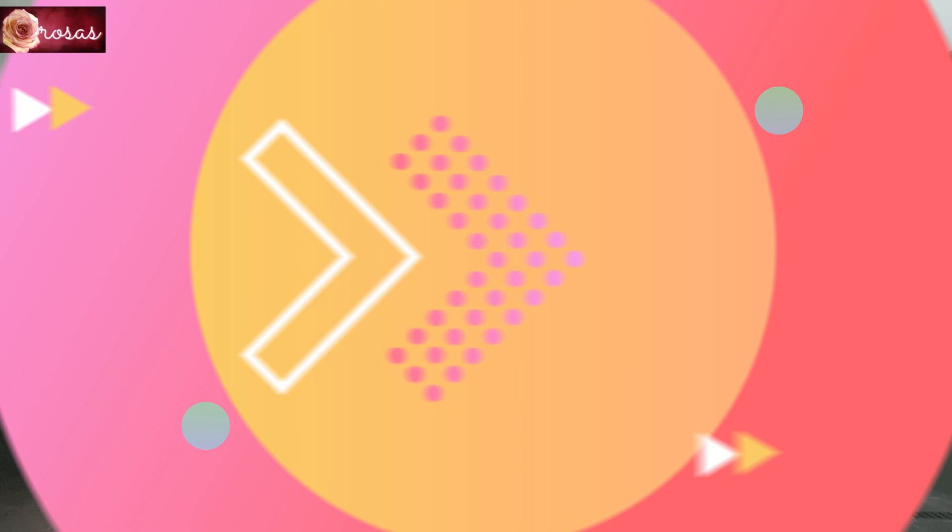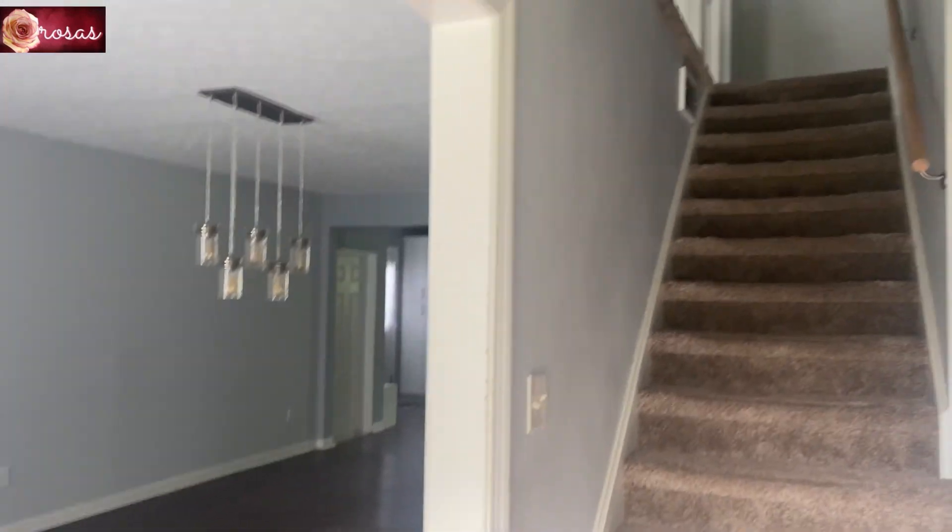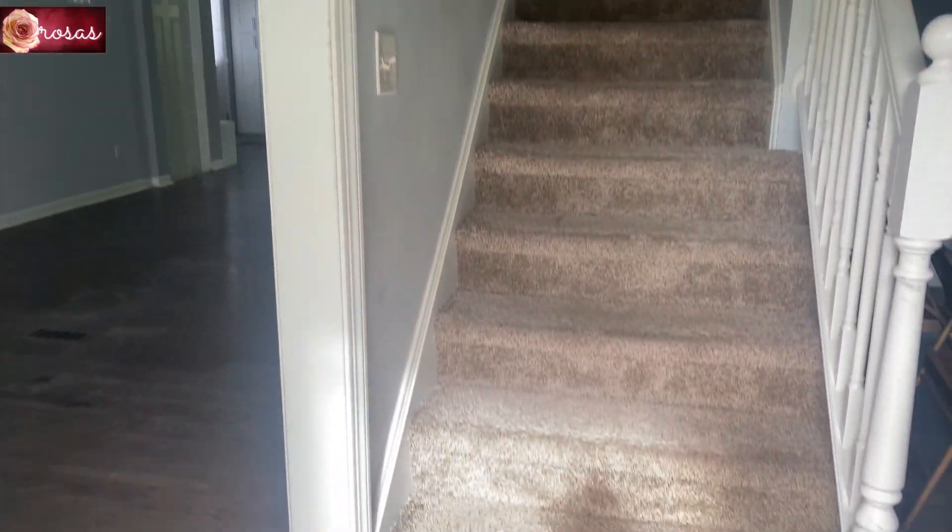I'm going to give you a tour of our empty house and show you our journey on how we will decorate it. Our interior decorator is actually my mother-in-law — she will be the one doing the designs and I'll just help her with what she wants and where she puts things. I'm a helper! I'm now at the entrance.